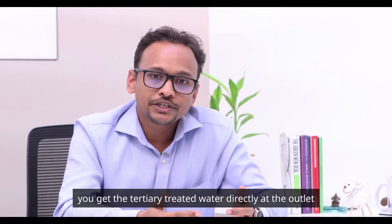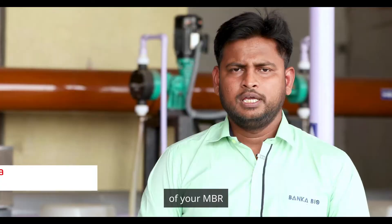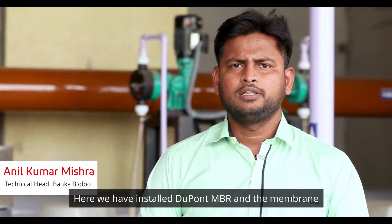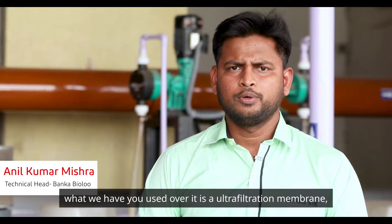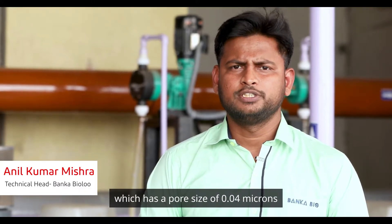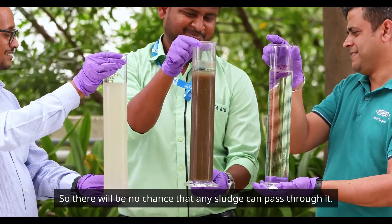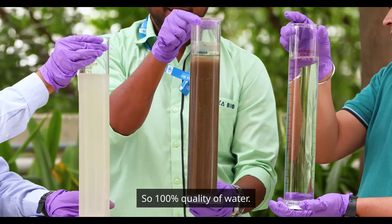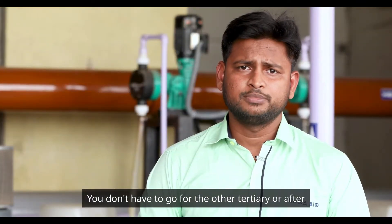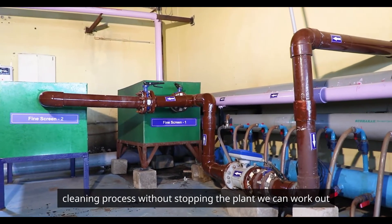You get tertiary treated water directly at the outlet of your MBR. Here we have installed DuPont MBR, and the membrane used is an ultrafiltration membrane with a pore size of 0.04 micron. There will be no chance that any sludge can pass through it, so you get 100% quality water. You don't have to go for a disinfection system or any other tertiary or after-cleaning process.